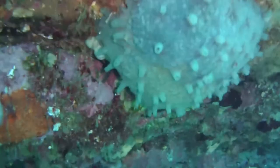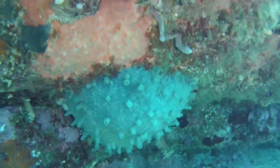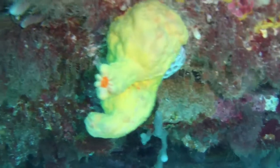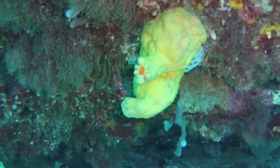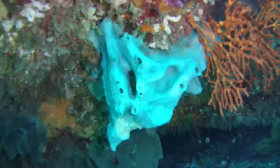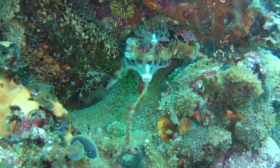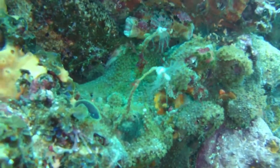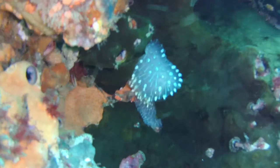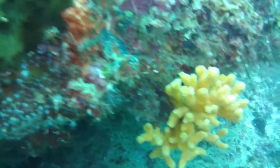We did move on a little bit from there, and this is some of the life we saw as we moved across the wall. That wall goes out from the edge of the Sphinx right out to the sand, and it's just filled with sponges, fish, all sorts of things, ascidians — you name it. These ascidians are down at about the 10 metre mark, as is this sponge.